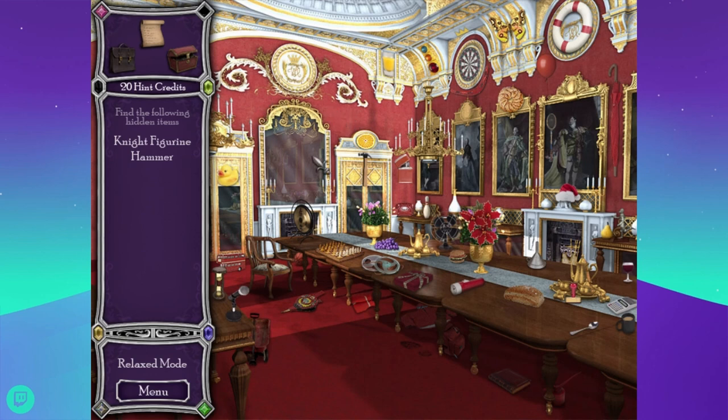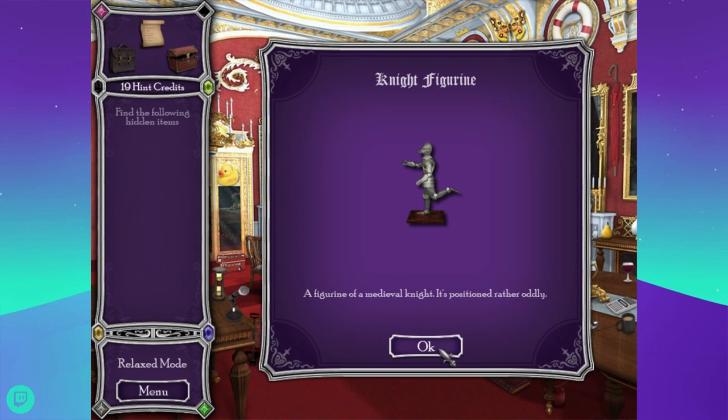Night figurine and a hammer. Night figurine and a hammer. Where am I not looking? I'm not seeing either of those things. The hammer's right there. Now the night figurine — same thing they said in the last room, so I'm assuming it looks similar. But I don't see it. It's the same general thing — oh, there he is. He was very skinny and I didn't see him. 'A figurine of a medieval knight — it is positioned rather oddly.'